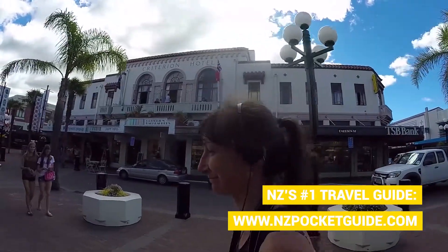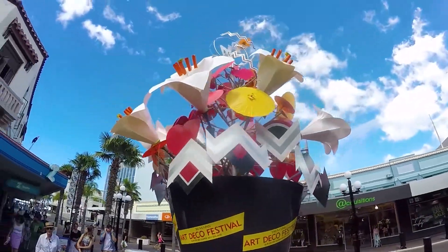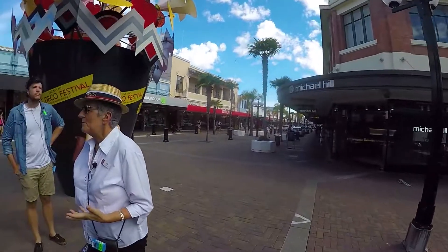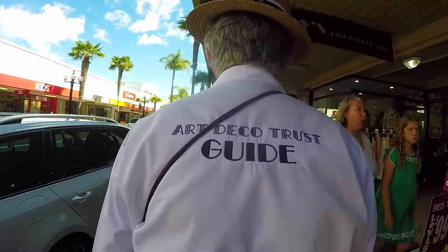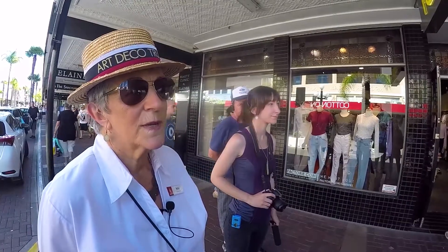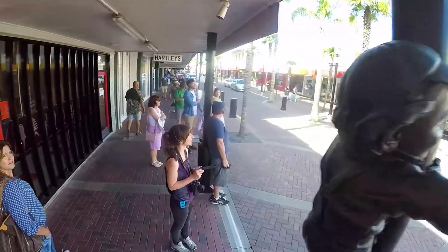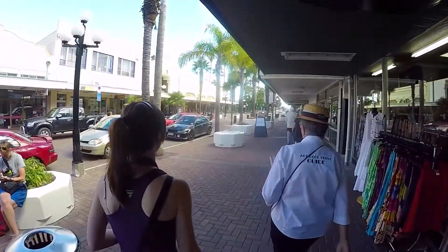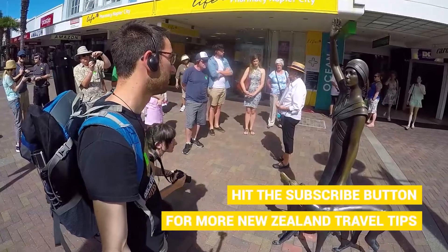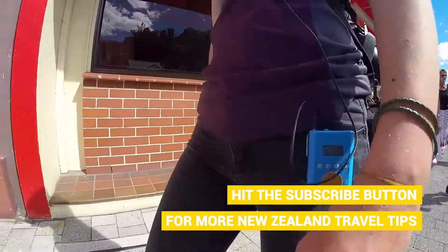Nikki talks about all the notable features of the art deco style while we walk through the streets, pointing out a lot of things we basically wouldn't have noticed on our own. The one thing I love most about this tour is how many times she uses the word ziggurats. Ziggurats are basically a zigzag shape which is characteristic of the art deco style, featured on almost every single building or art form we're seeing — and I just can't stop saying it: ziggurat!